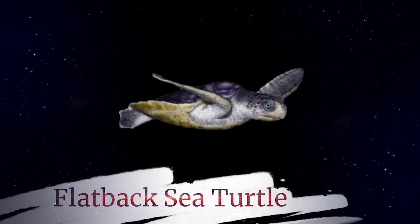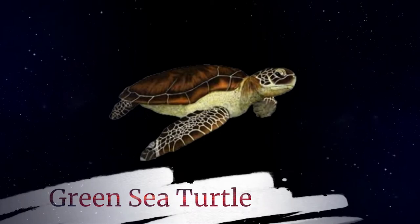For those of you that missed that: the flatback turtle, who you'll find in the waters of Australia; and the green sea turtle, who is one of the largest and also our only herbivore.